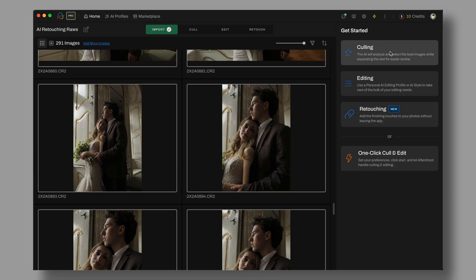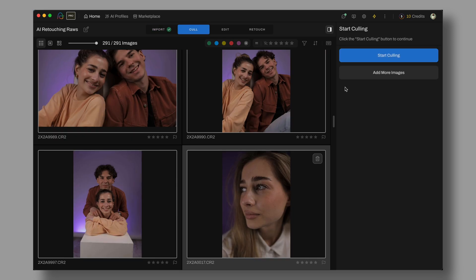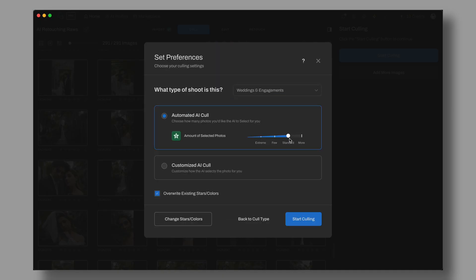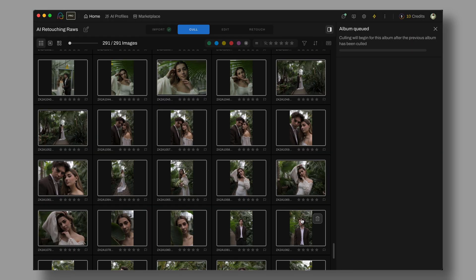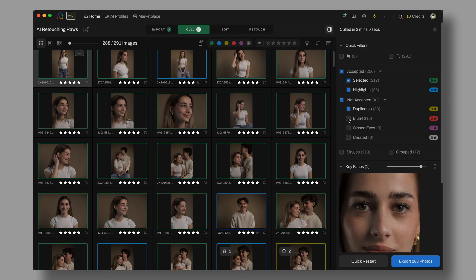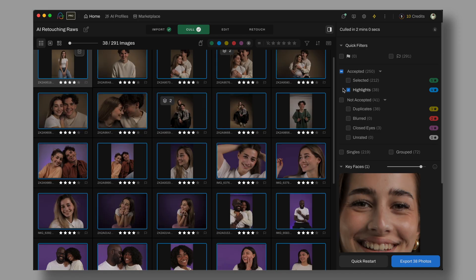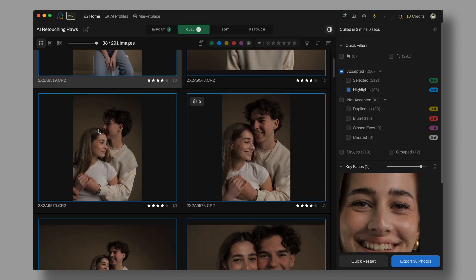Switching over to Aftershoot, the approach here is much more automated. You drop your images and then just let it go to work. They load fast — this is not the kind of software that will make you wait while everything is still being loaded before you can start working. Aftershoot will also identify duplicates, group them, check for blinks, mark out-of-focus images, and actually make the selections for you. Instead of just pointing out that someone has their eyes closed, it goes ahead and ditches those frames, leaving you with a shot list that makes sense.